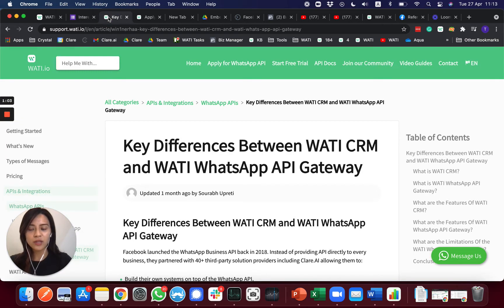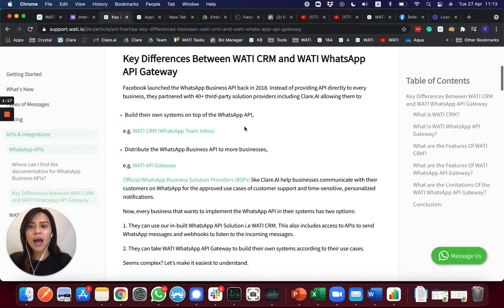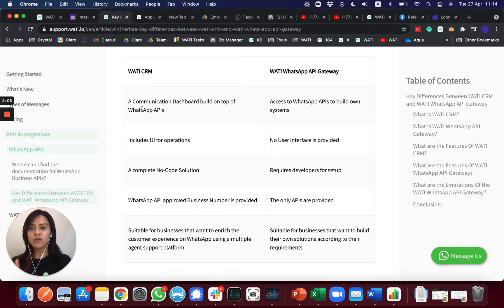The next thing you will need to understand is that we offer two different products: one is the WATI CRM and the other is the WATI WhatsApp API Gateway. For the WATI CRM, you will have a user interface to use the WhatsApp API. WATI is the platform built on top of the WhatsApp official API, and the operator will be logging into the WATI platform to use the functions of the WhatsApp API. For the WhatsApp API Gateway, we will only sign off the direct API of WhatsApp for you.